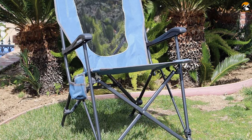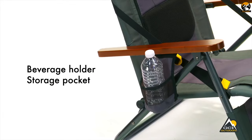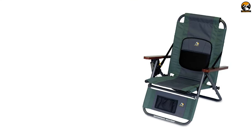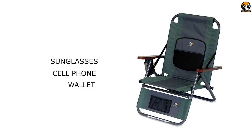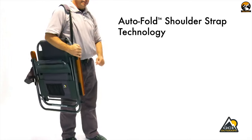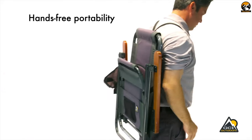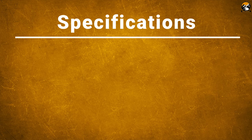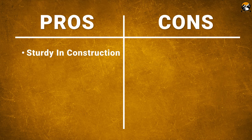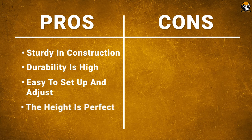Equipped with single buckle adjustment, this chair allows unlimited lounging positions, making it easy to find your comfort zone. It features a side beverage holder that keeps your cold drink within reach at all times. The storage pouch by the foot of the recliner can store your sunglasses, cell phone, and wallet. It has an auto-fold system that lets you sling it over your shoulder or carry it backpack style for easy transport.